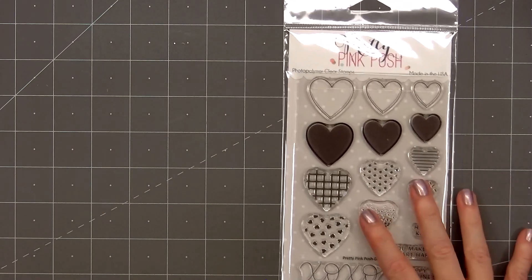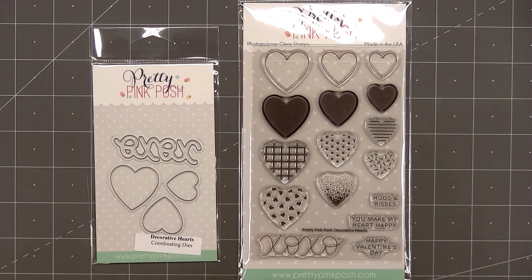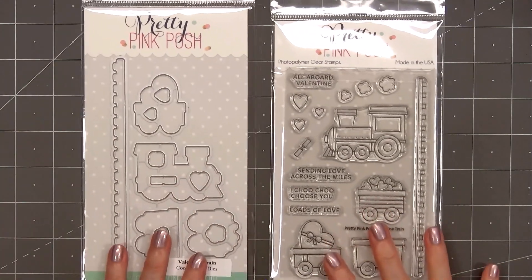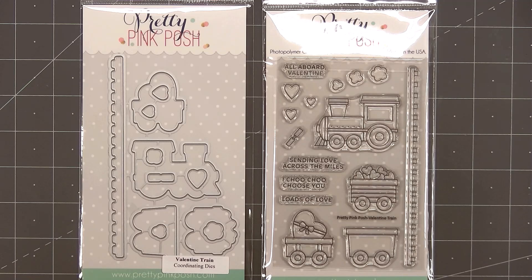There are also coordinating dies for Lucky. The next stamp set is one of my favorites — it's called Decorative Hearts. There are three different sizes of hearts with the outline, the solid piece, and a variety of different patterns. These are perfect if you don't color. There's also the large sentiment XOXO and some smaller sentiments, plus coordinating dies. The next stamp set I think will be very popular — it's called Valentine Train, with adorable train images and fun sentiments: All Aboard Valentine, Sending Love Across the Miles, I Choo Choo Choose You, and Loads of Love. There are coordinating dies for all of the images.